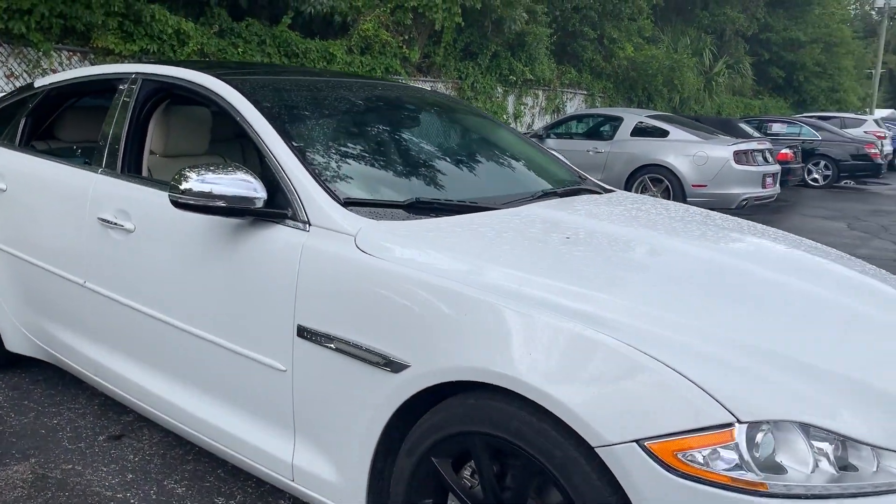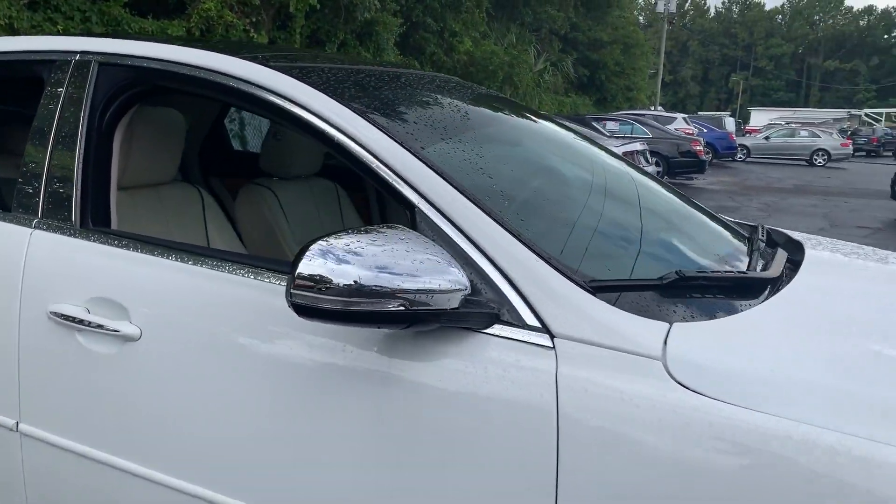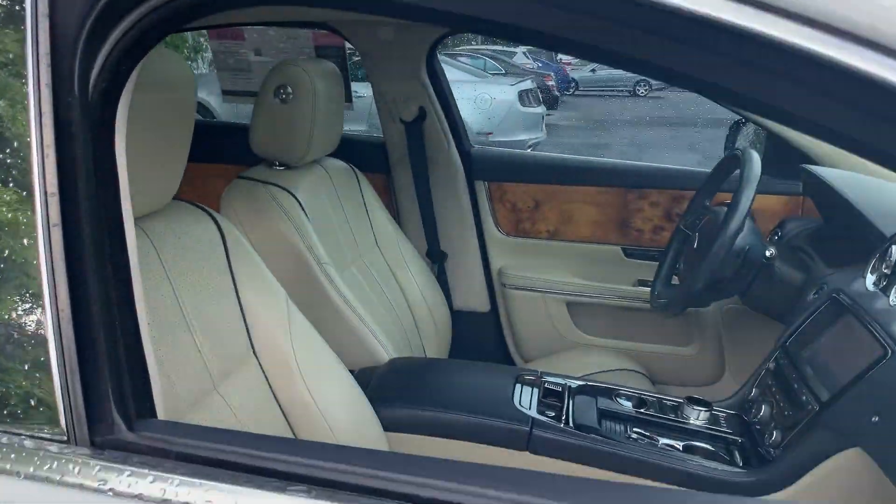This is a 2011 Jaguar XJ, white over beige leather interior.